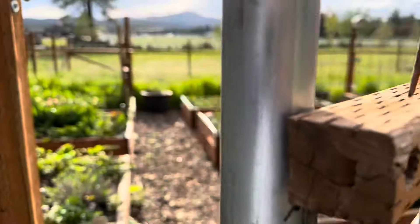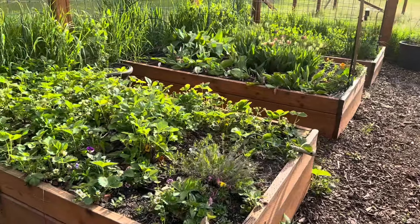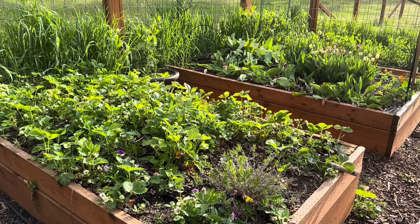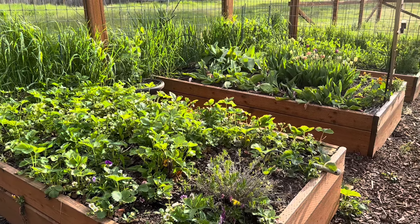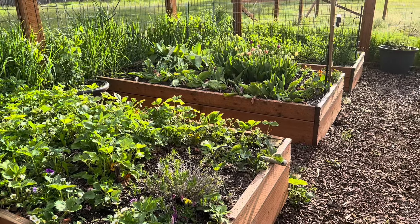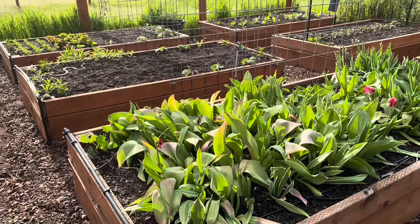Inside the garden I have the garden beds that are starting to get filled for the summer. This first bed here is the strawberry bed, and there's lots of blooms on here, and then even some of the blooms have started to form little teeny tiny strawberries, so we should be picking strawberries in June.